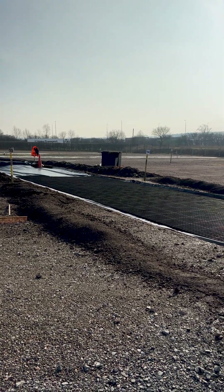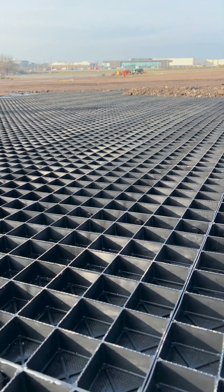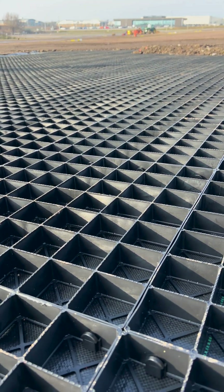And the result? A fully permeable reinforced surface capable of handling many thousands of cars worth of use per year, for years to come.